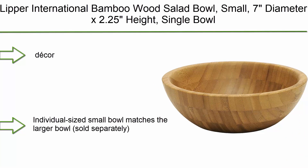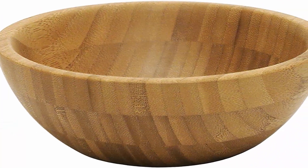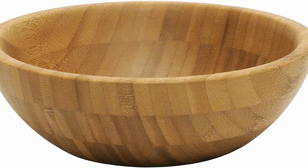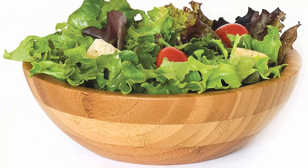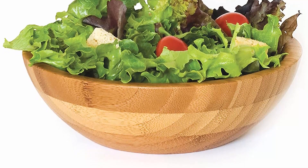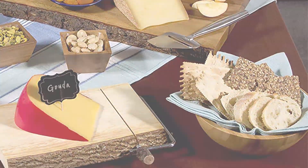Top 9: Lipper International Bamboo Wood Salad Bowl, small — 7" diameter x 2.25" height, single bowl. This individual-sized small bowl matches the larger bowl sold separately. Made from bamboo wood, a natural and renewable resource. Easy to care for — hand wash only. One bamboo wood salad bowl measures 7" diameter x 2 and 1/4" height.